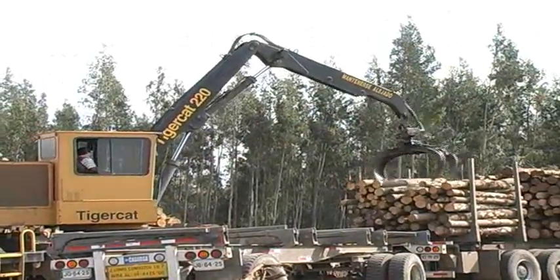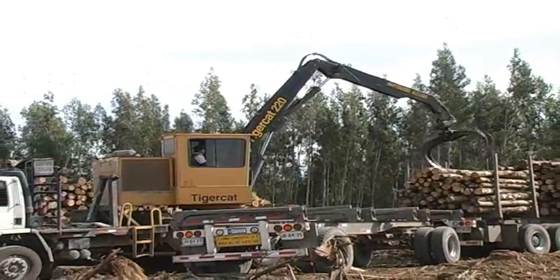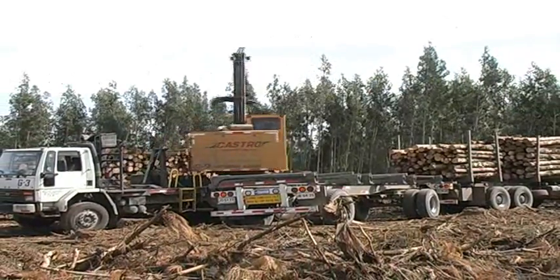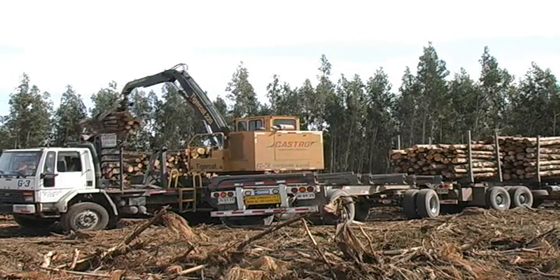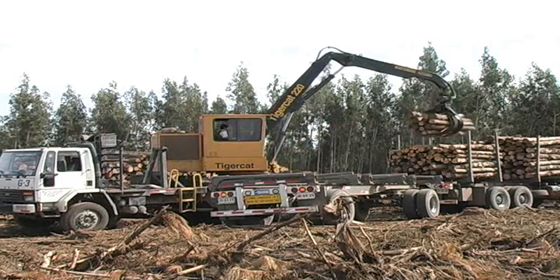The lightweight yet durable 220 series loaders can be truck or trailer mounted. The 220 is ideal for short wood loading.